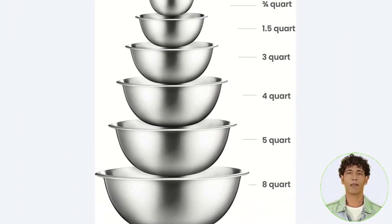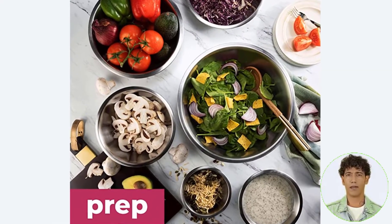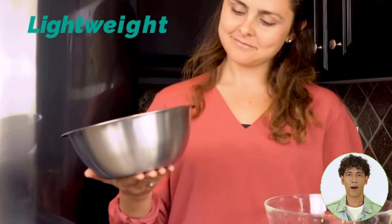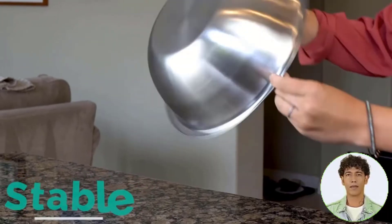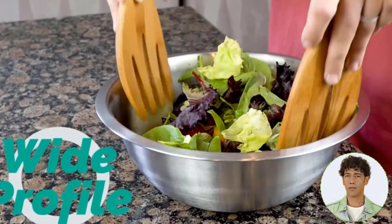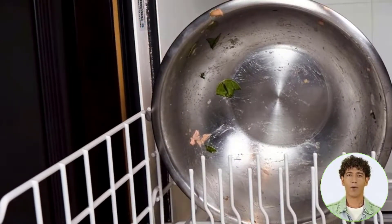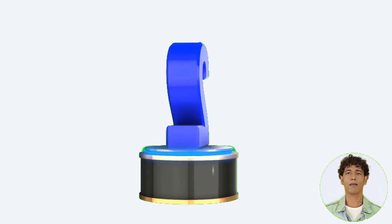They won't stain, rust, or retain odors, and they're easy to clean in the dishwasher. They're not as pretty as festive serving bowls, but they're perfect for picnics, barbecues, and outdoor dining because they're unbreakable, and the larger ones are hefty enough to not blow away in the wind. The smaller sizes are ideal for prepping food or storing dips and sauces. This set contains nesting bowls in sizes of three-quarters quart, one and a half quart, three quart, four quart, five quart, and eight quart.